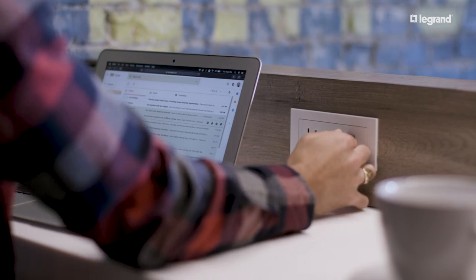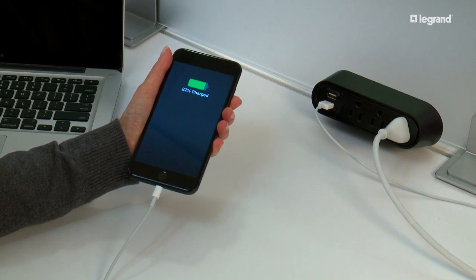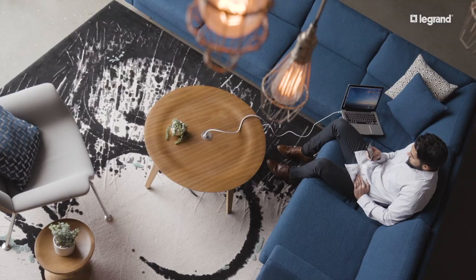As the world continues to use mobile devices, the demand for convenient charging is only going to increase. Furniture Power is a quick, simple answer. When you meet with facility teams, ask what they're doing about power and charging — it's a conversation worth having. To learn more, reach out to your Legrand salesman.